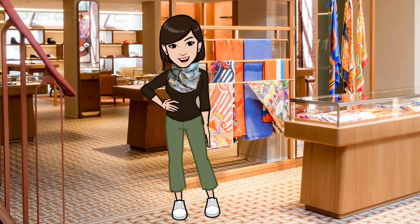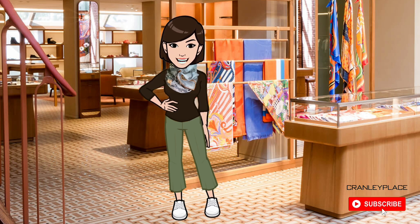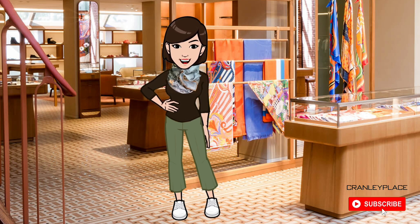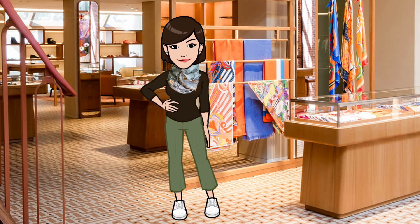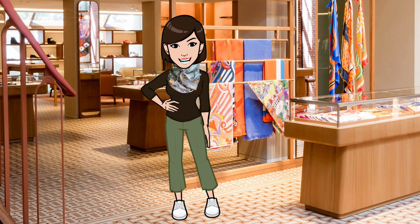Hi, welcome back — or if you're just joining, my name is Maya and welcome to my channel Cranley Place, where I'm focused on Hermès scarf style, not tutorials, and more. I'll start with my usual caveat: choosing a scarf is a highly personal thing, and what may be a grail scarf to one person may be very different to another. With that in mind, in this video I'll take a look at some of this season's scarves from Hermès that I think could be future grails, and why.